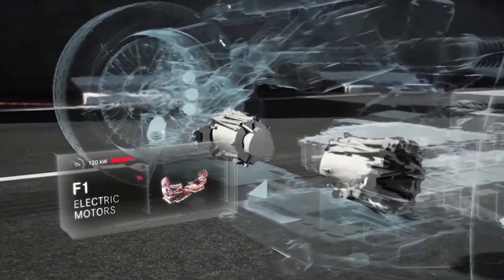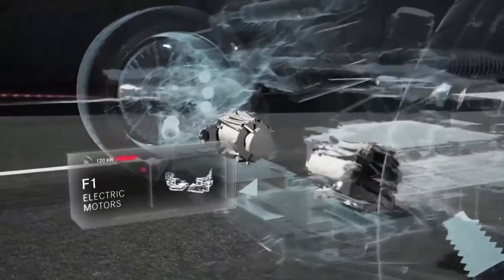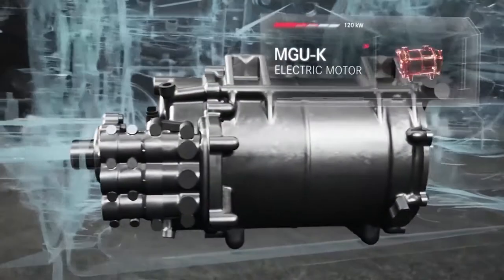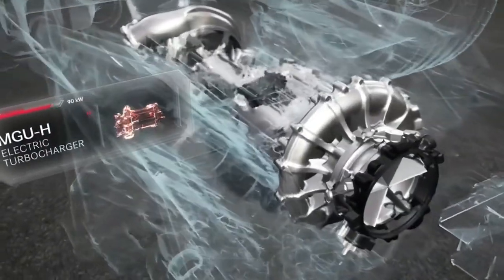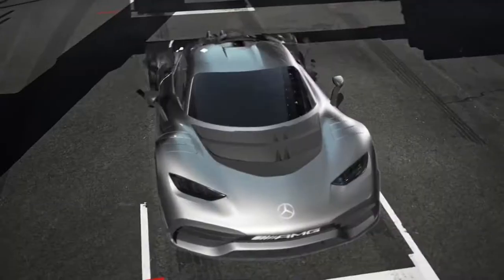Talking about the electric motors, two 120 kWh motors are mounted on the front axle, one for each wheel. One 120 kWh motor is mounted onto the crankshaft and one motor is integrated directly into the turbocharger. The engine can rev up to 11,000 RPM, which is insane and is the highest ever seen on a road-legal production car.